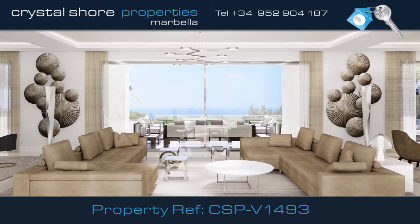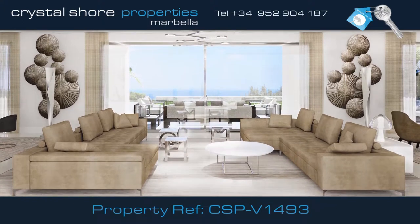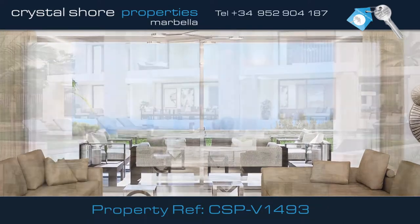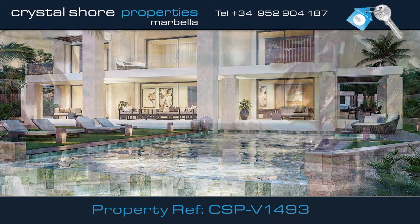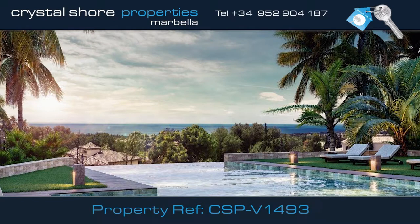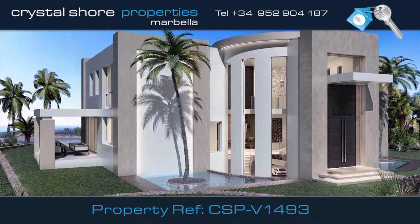From the hallway you enter the spacious open-plan living area, with a fully integrated contemporary kitchen and this comfortable lounge area. From all rooms there's access onto the large terrace and stunning swimming pool area, where there's plenty of space to relax and unwind. The large infinity swimming pool has magnificent views to the Mediterranean Sea.